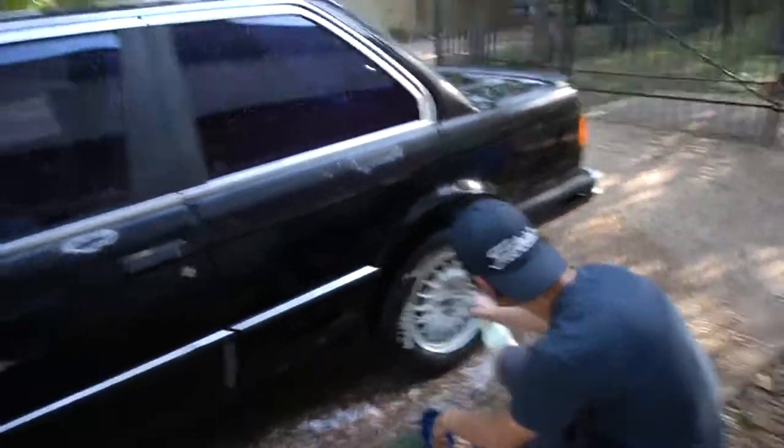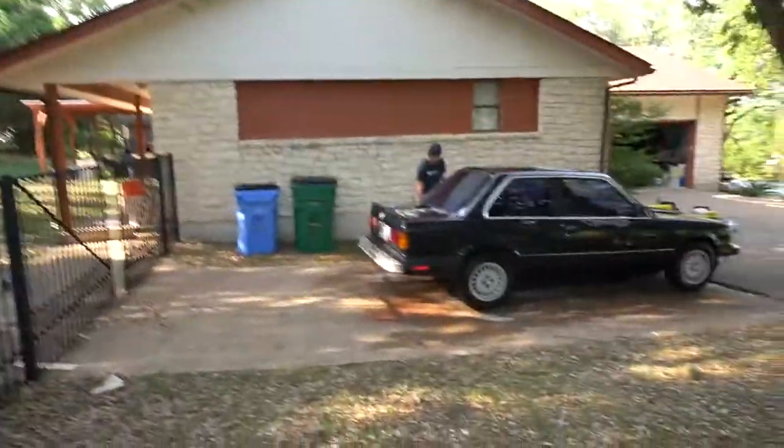We're gonna make a list of stuff that Jack will need in order to get this thing to run and drive, which won't be for a while obviously. I don't think I've ever seen an E30 driving around — the only times I see them is at cars and coffee. You never see them just driving around, so the fact that this thing's gonna be on the road is gonna be sick. It needs an exhaust, but that's okay. Today is essentially a day of cleaning and sorting out what will be needed for the project.